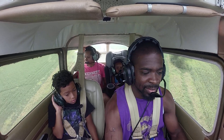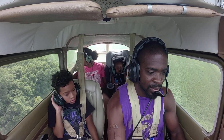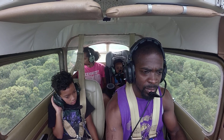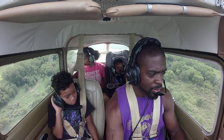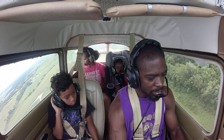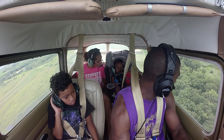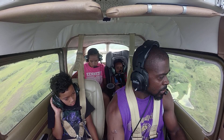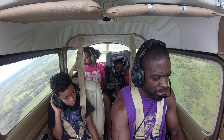How was that, baby? It was good. 717 Uniform, turn final, 33 Greencastle. Greencastle traffic, Cessna 8455, turning left crosswind runway 33, Greencastle. Greencastle traffic, Cessna 8455, turning left downwind runway 33, Greencastle.